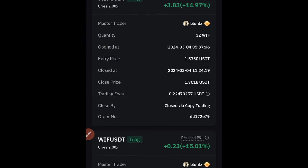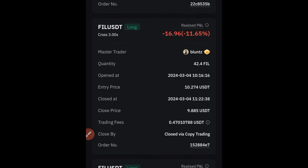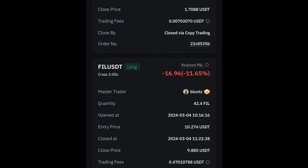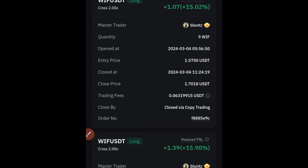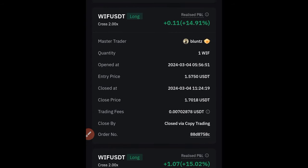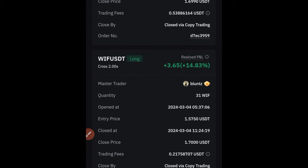If I go to the follow history, you will see all the past trades this trader has been taking. The trader does lose money — you can see that here. The trader is not perfect, but one thing I love is that the trader uses between 2x and 3x leverage and doesn't go above that.